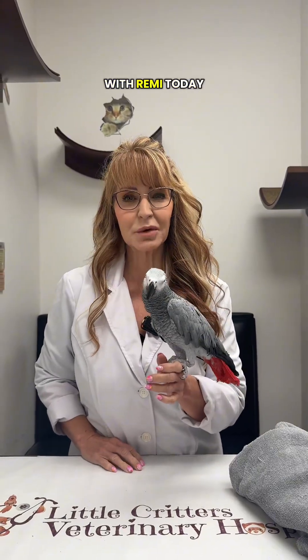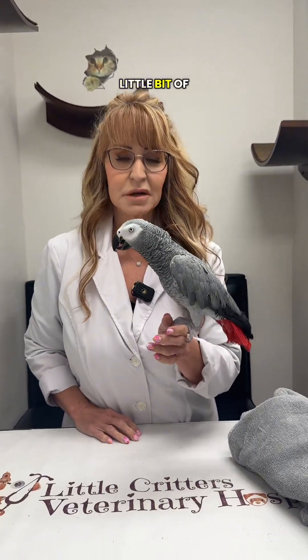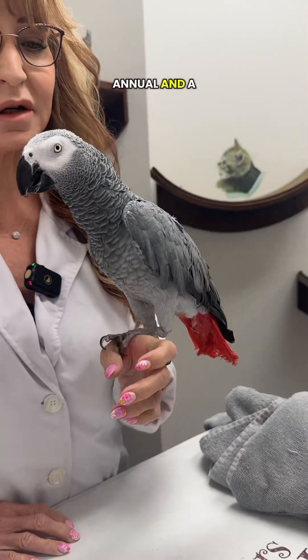Hello, it's Dr. Pat with Little Critters, and we're back with Remy today. Remy's a little bit of an interesting case, so she's in for just a biannual checkup.